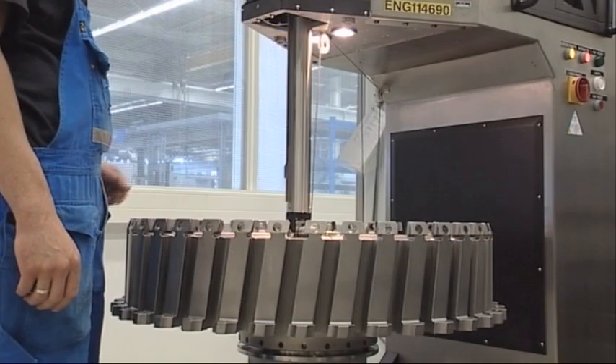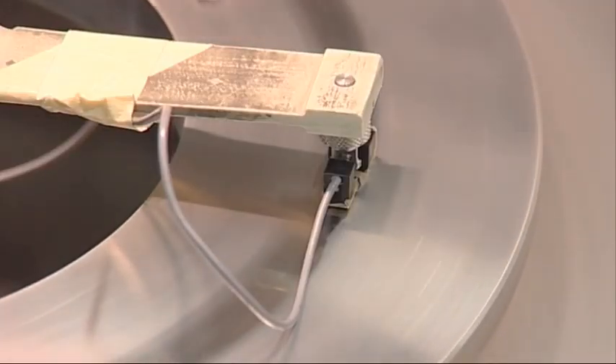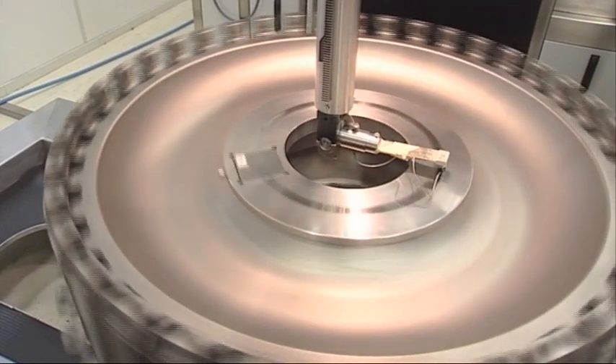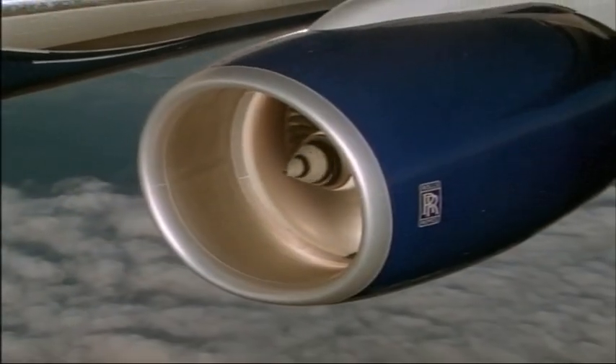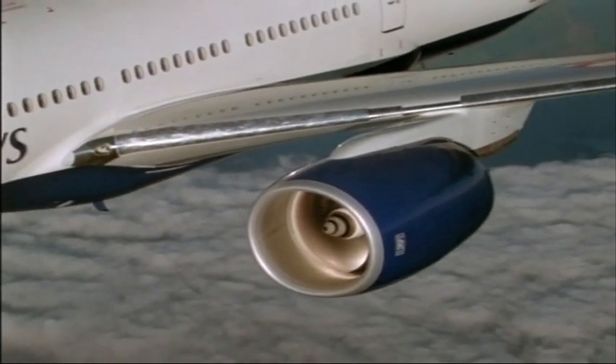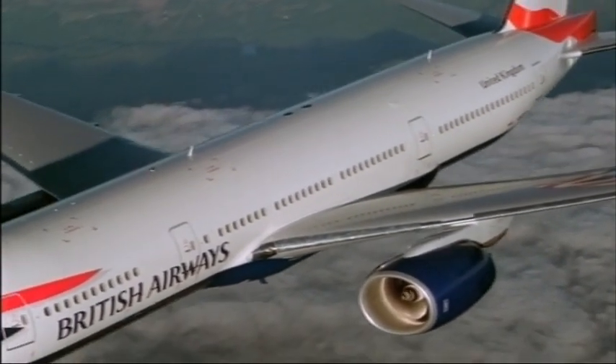Right back at construction of the plane, tests like this eddy current inspection are carried out on many vital components. And today, one of the most renowned aerospace engine manufacturers in the world even has the ability to monitor their engines while in flight.